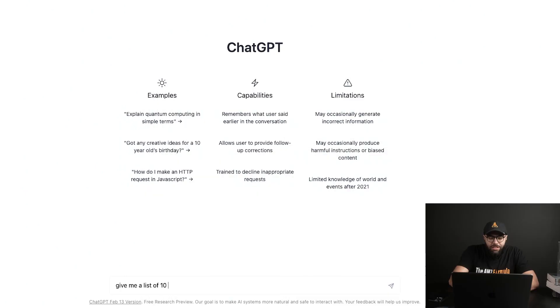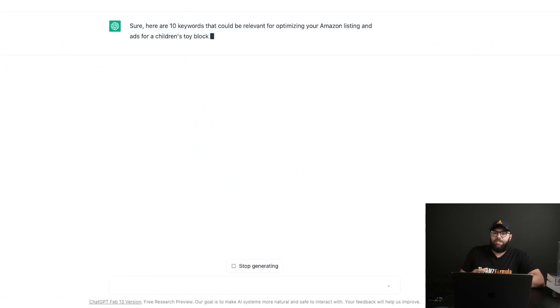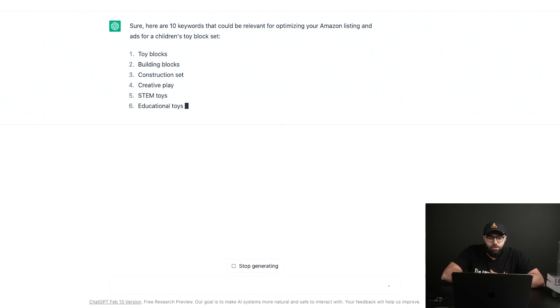I'm gonna say: 'give me a list of 10 keywords that we can use for SEO on our Amazon listing, as well as ads for our children's toy block set.' And it's gonna give us 10 keywords. You can then say give me 10 more, give me 10 new ones, give me 50, give me 100, so on and so forth.